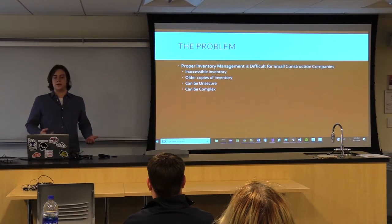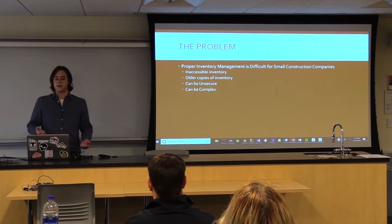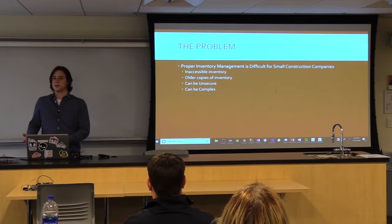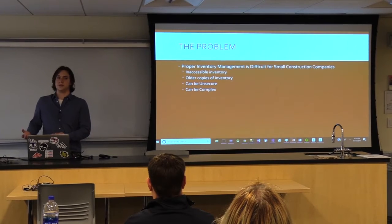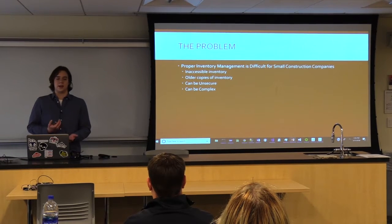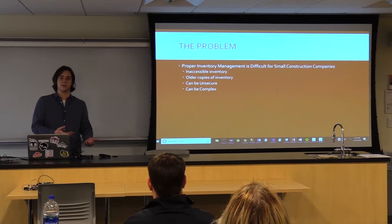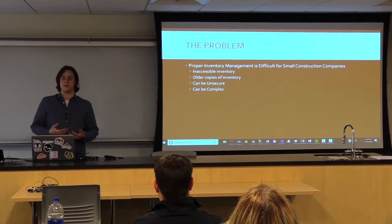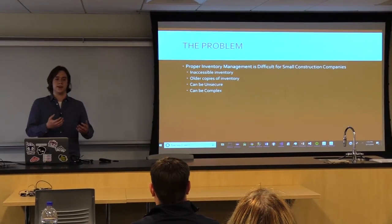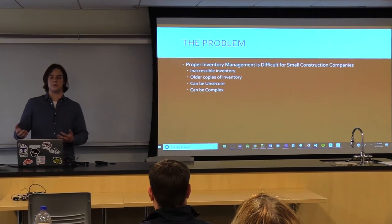A lot of these companies don't use an up-to-date inventory management system. It's inaccessible to people who would need to use it. They're often scattered copies of older inventories, like Excel spreadsheets mailed around. And when they are accessible, they can often be unsecure or unmonitored. Other inventory management systems have a tendency to be complex, difficult to learn, and more focused towards the retail side of things.